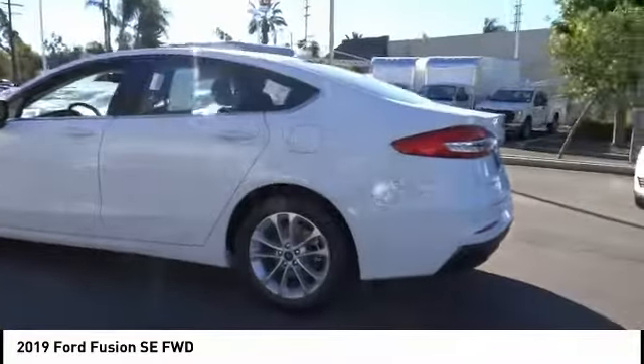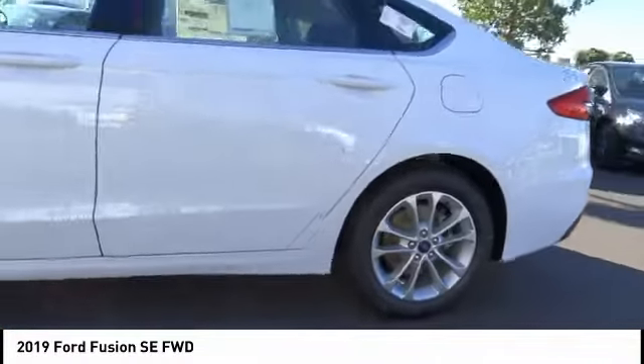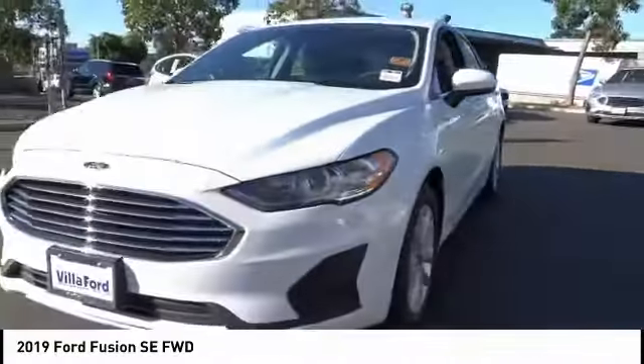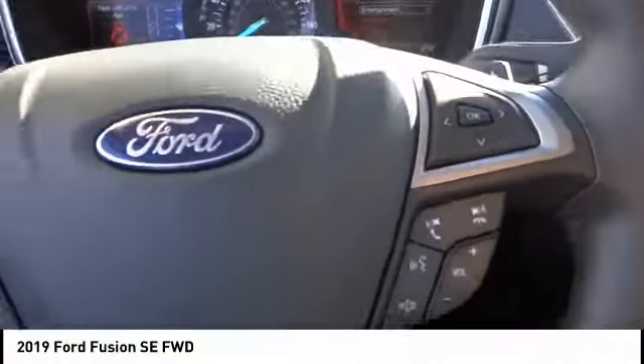Here are some of this vehicle's great options: traction control, power passenger seat, dual airbags, air conditioning, power steering, four-wheel disc brakes, electronic stability control, power windows, compass, and rear window defroster.